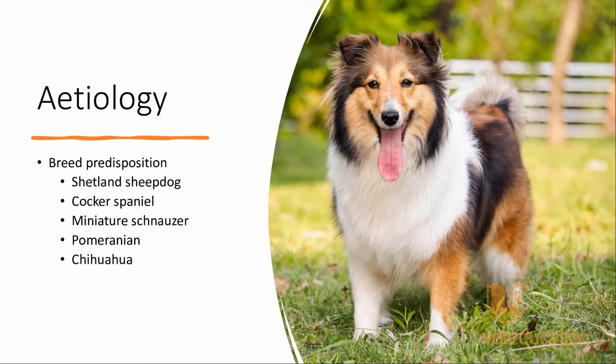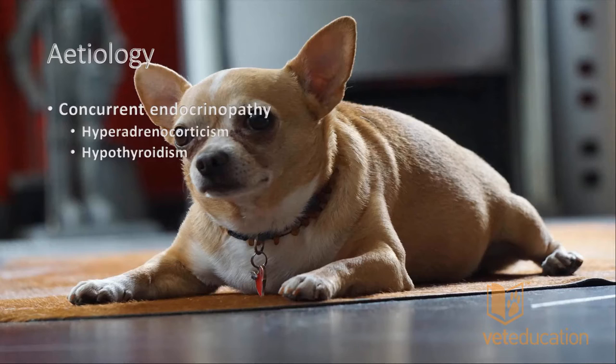There is certainly a breed predisposition. We see gallbladder mucoceles quite commonly in Shetland Sheepdogs, Cocker Spaniels, Miniature Schnauzers, Pomeranians, and Chihuahuas, among others. Small and medium-sized dogs seem most commonly affected, but it can occur in larger breed dogs as well. In all retrospective studies, these breeds are over-represented — Shelties are essentially the poster child for gallbladder mucoceles.